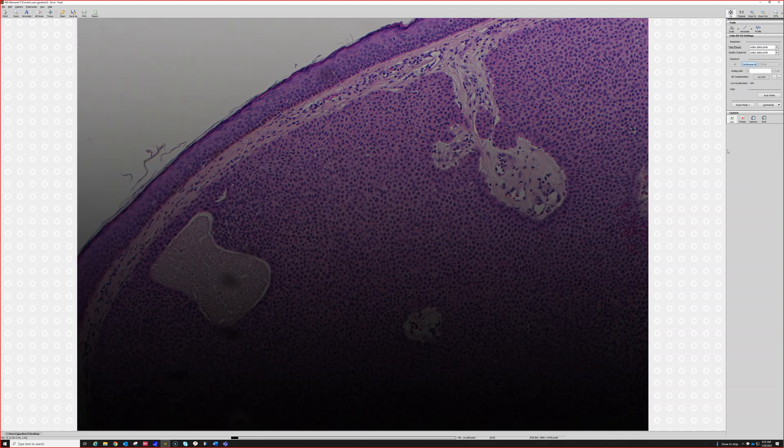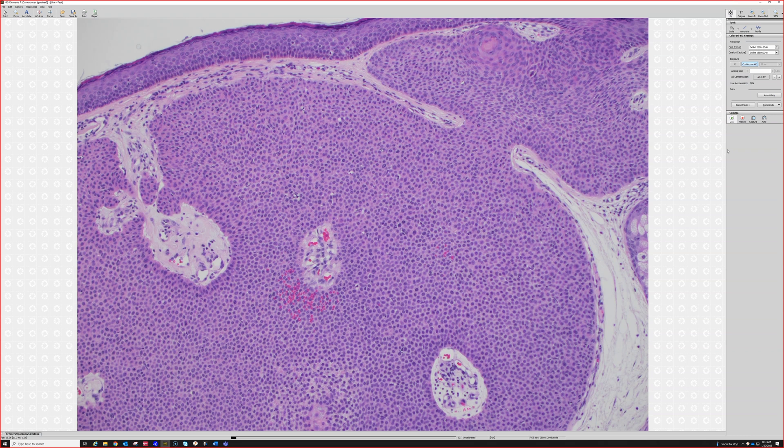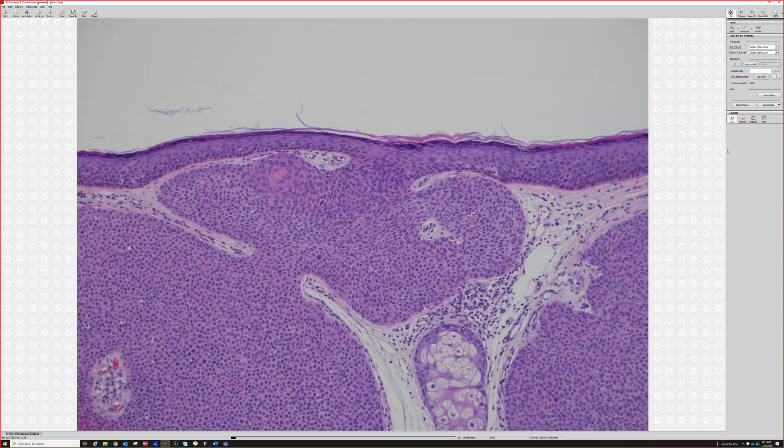As you guys probably know well by now, I love perfectly round, monotonous things, like glomus tumors and stuff like that. I don't know why, it's just so visually appealing.